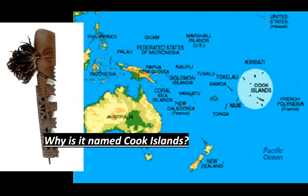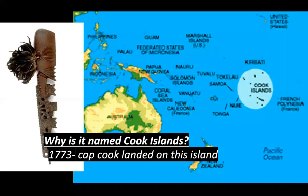You can see a picture of the Cook Islands — tiny islands, named the Cook Islands because of Captain Cook landing there.